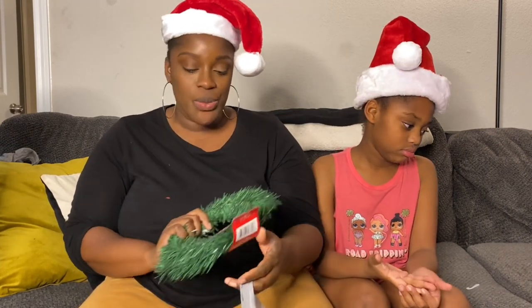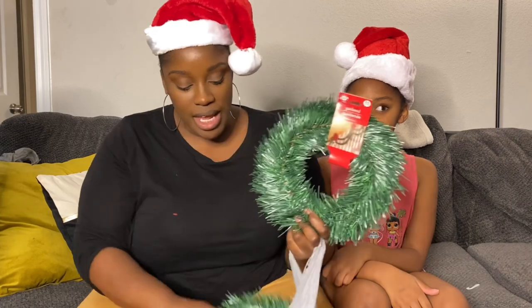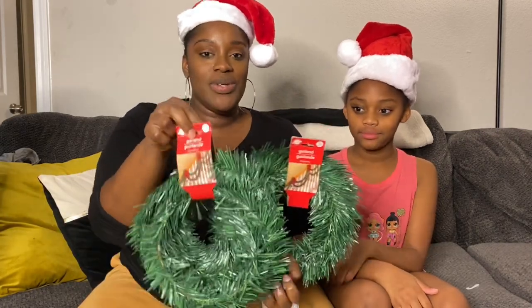So now we're moving on to our Dollar Tree items. Everything at Dollar Tree is $1.25, but they do have a section that is now $5 or $3. First we got the garland and I was thinking of placing this on our TV console. I always want to get extra, so I got two garlands.